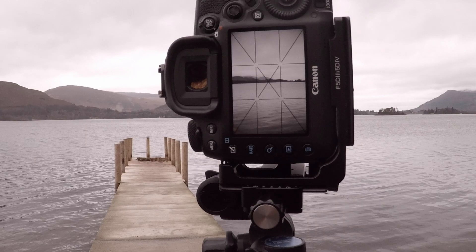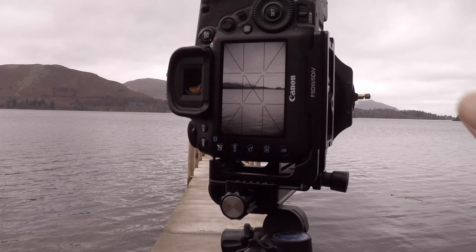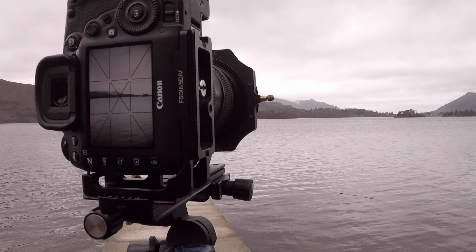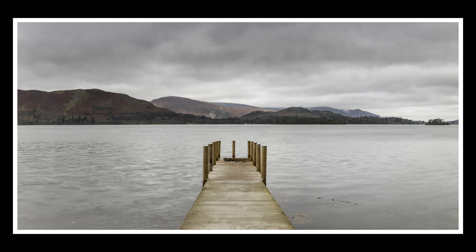Hopefully that's given me a really nice panoramic shot of Derwent Water looking down the middle of the jetty. Now I'm going to move to my left and try a different shot of the jetty looking over to the fells. I've got a polariser on the front as well and that's helping to take some of the sheen off the water. I don't want to elongate the exposure too much. Let's go and try the next panorama looking across Derwent Water.